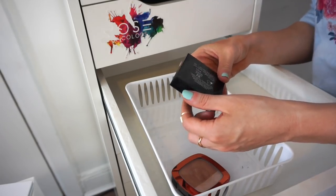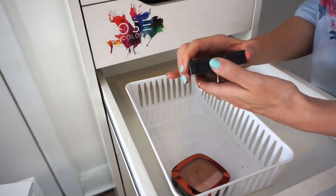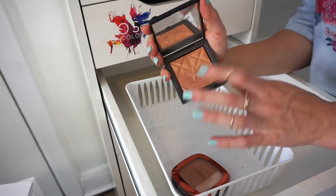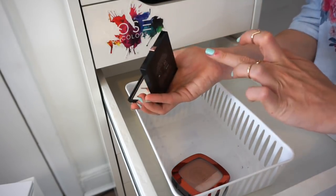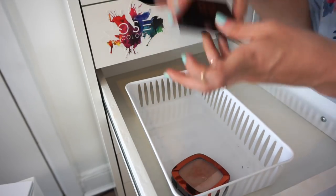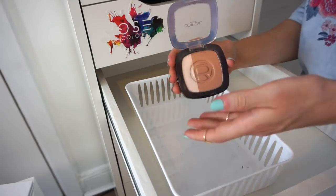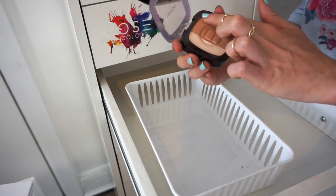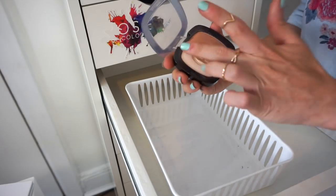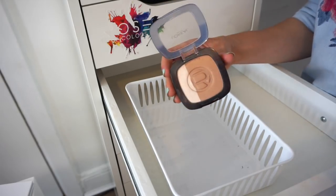This is the Givenchy bronzer — it has an orangey undertone. I'm going to put this in my kit. And finally I have this bronzer I purchased from Aruba two or three years back. It holds a special place in my heart — I don't typically use it but I'm keeping it for sentimental reasons.